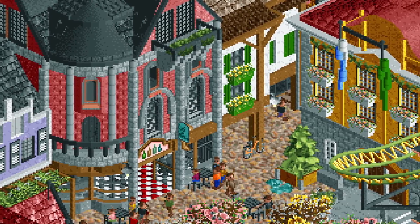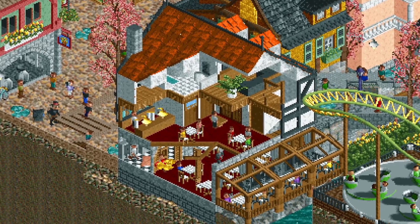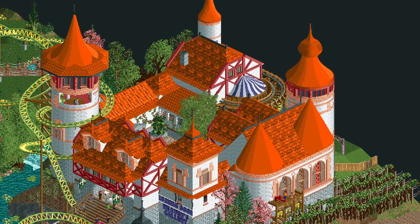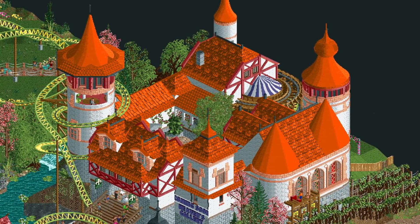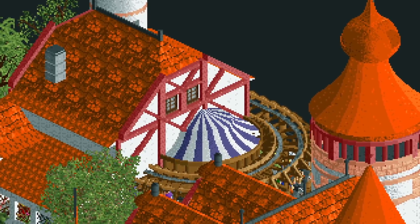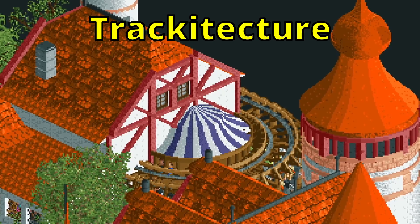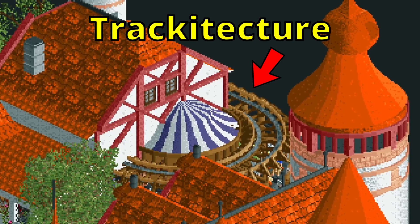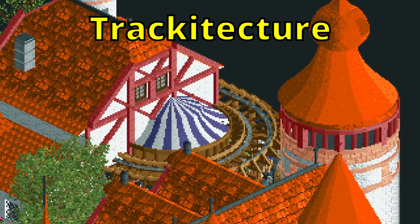Every single building is insanely detailed. You can even look inside the restaurant and some other buildings to see the interior. The castle is the highlight of this park and its orange and white colors go absolutely great together. It houses the station of the spiral coaster, which shows off another neat technique called trackitecture — a side friction coaster curve is used as a roof for the spiral coaster station, so it's track used as architecture, hence trackitecture.